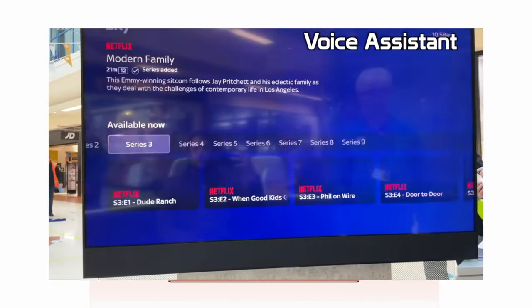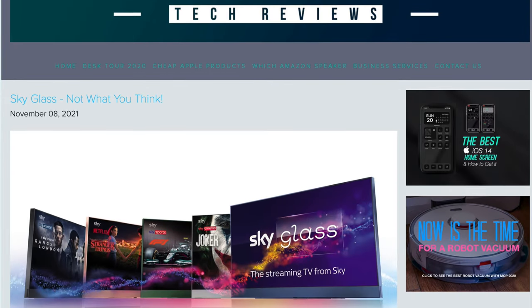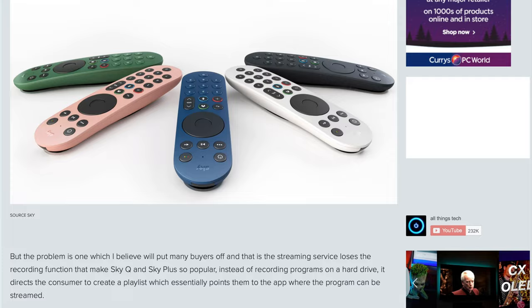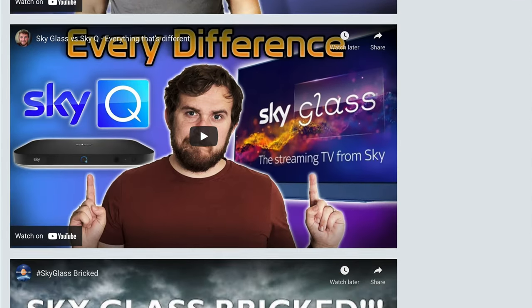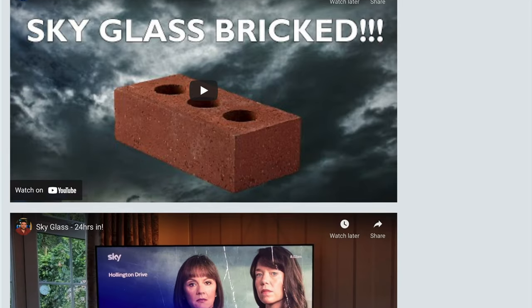I'm also hearing that some channels like BT Sport have to be watched live. So it is a shame that I can't give you my full review at the moment. But what I've done on my website is I've grouped together all of the videos that I found helpful talking about Sky Glass.